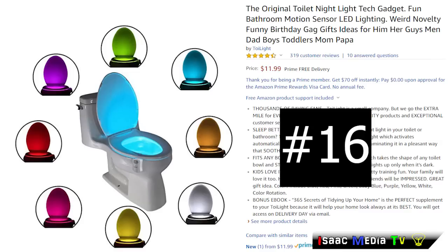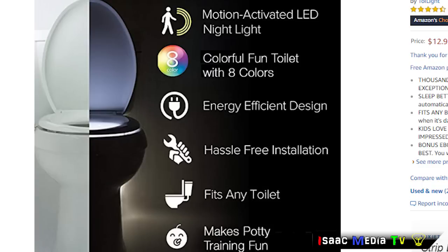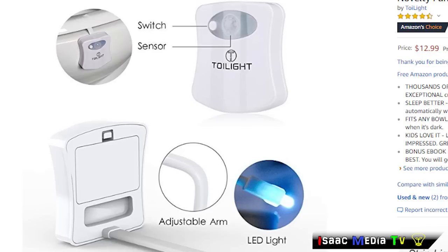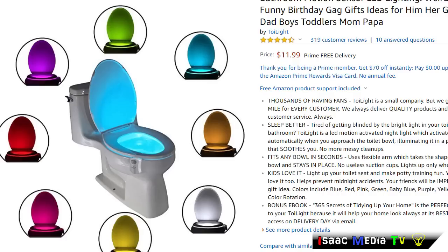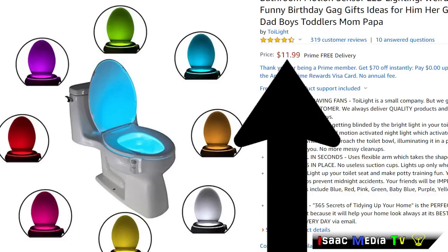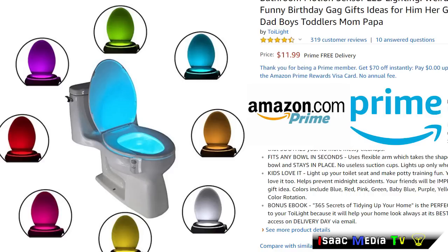Next, we have the Toy Light, and this is another one I'm going to get — it's so great and so cheap and has such a benefit. The original Toy Light Night Light. Tired of getting blinded by the bright light in your toilet or bathroom? The Toy Light is a LED motion-activated nightlight which activates automatically when you approach the toilet bowl. This product has 319 reviews with an average rating of 4.5 stars. It is $11.99 USD, and it is an Amazon Choice and Amazon Prime product.